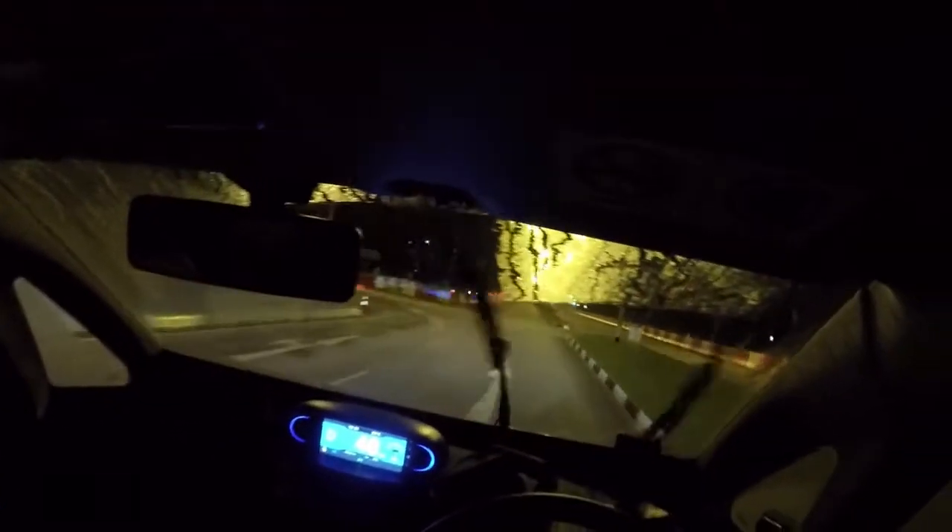We've driven it hard for about 45 minutes and the range hasn't dropped too badly. It can do better, but for a small car meant for economic city driving, it's not too bad. You've heard about range anxiety — some people miss the point about electric cars.